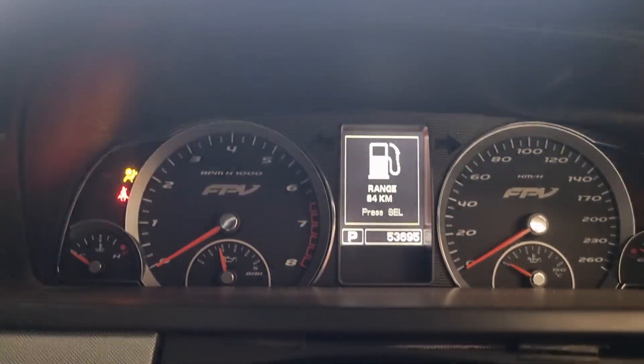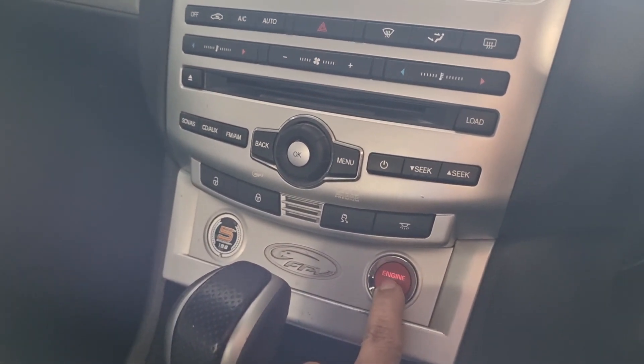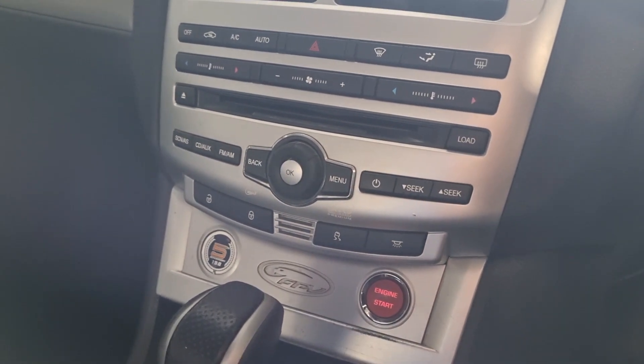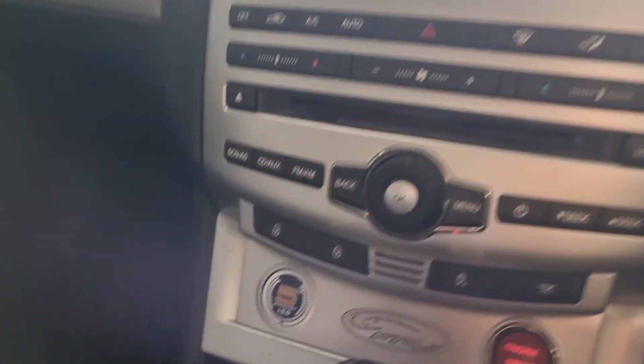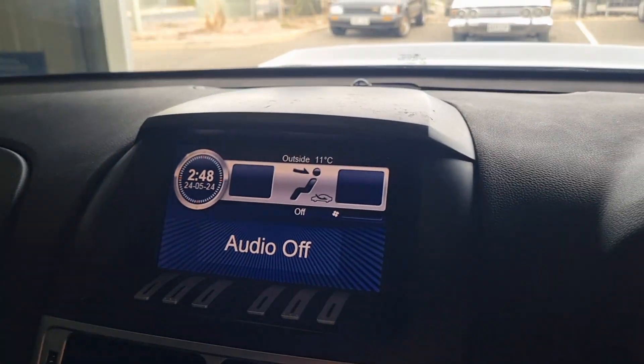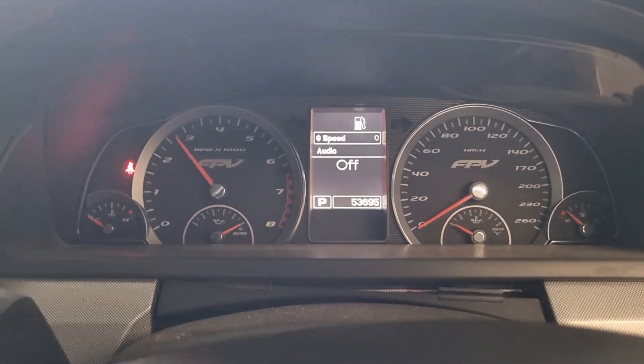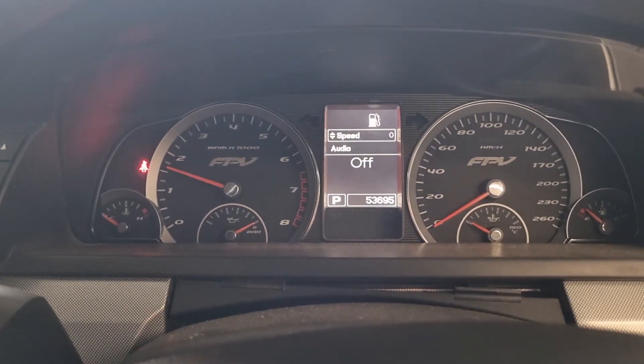Start her up. This is a push engine start over here. Car number 198. CD changer is clicking. Very responsive motor.